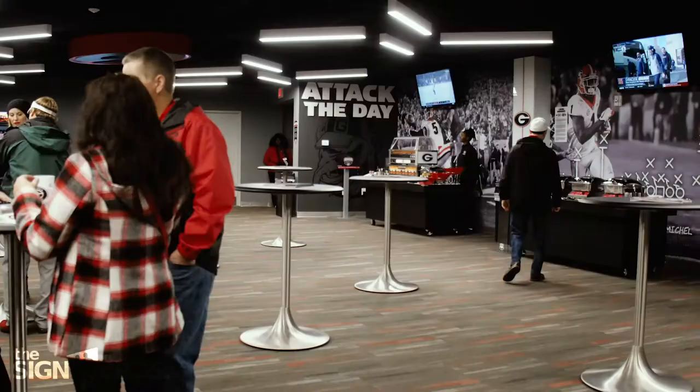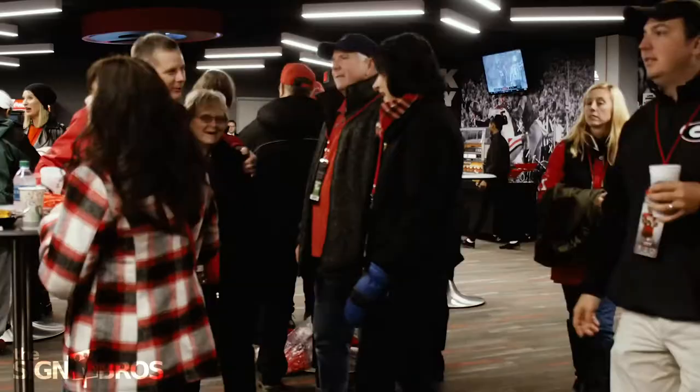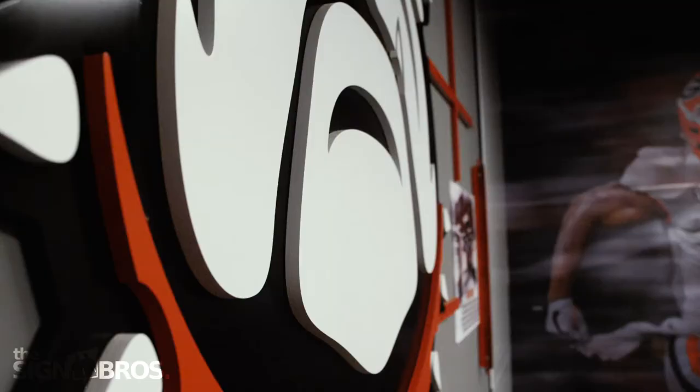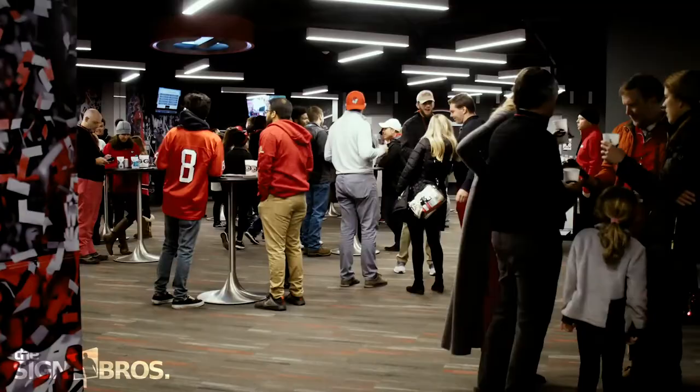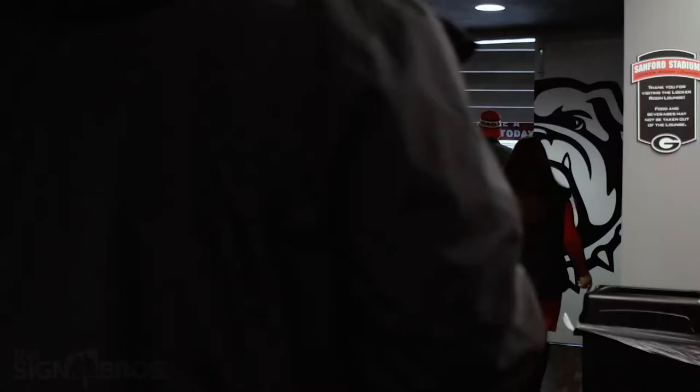The feedback was just incredible — so positive. People thought it was such a cool space. You know it's a cool space when you walk people through and they want to take pictures. That's always one of the first signs. I think it's opened the door for Sign Brothers to do more projects at UGA, and opened the door for us to convert more spaces as people in administration see this and say, let's take that same concept and move it into other areas. I know I wouldn't change a single thing, other than maybe giving y'all more time to get it done in advance.